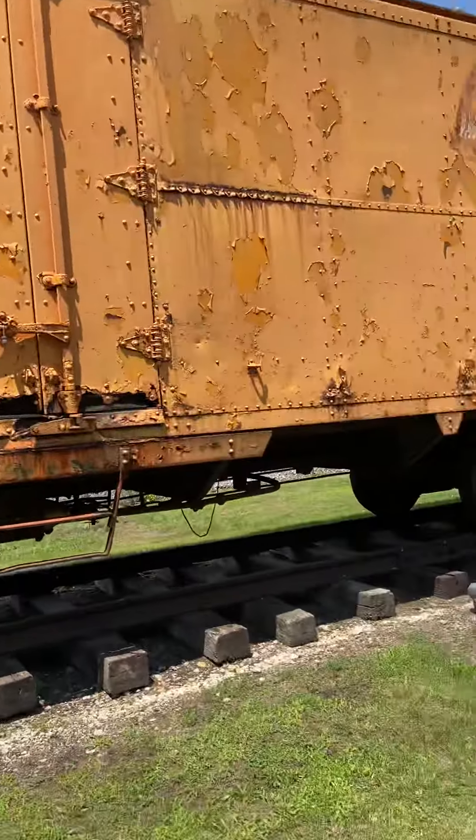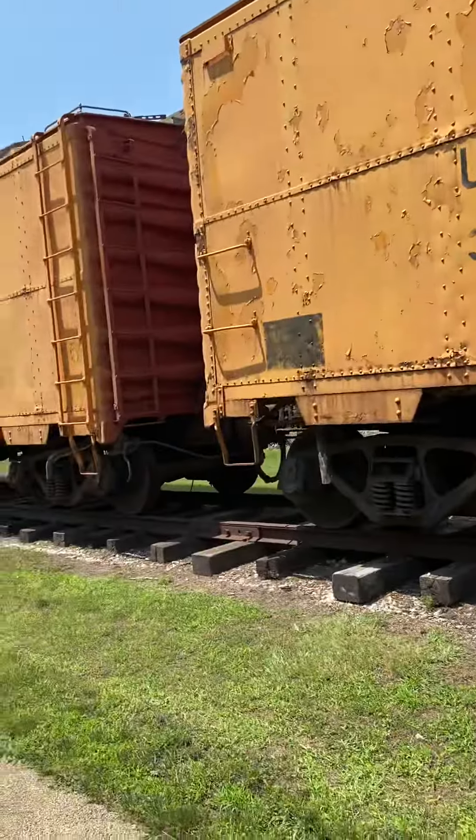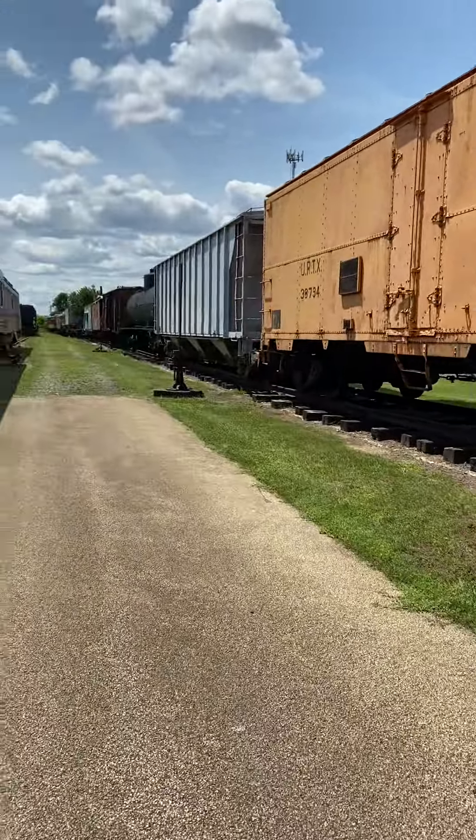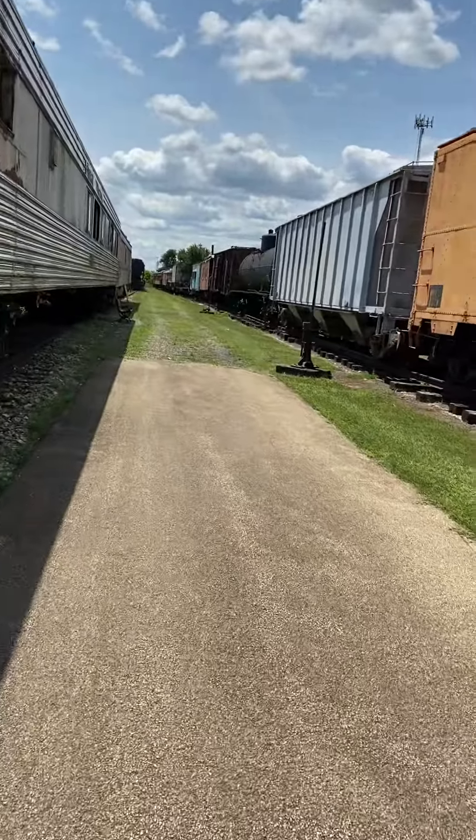Oh yeah, there's another train but I don't think I can really get in that because it's all freight cars. It's cool to look at though. There are some old train cars all the way down there.